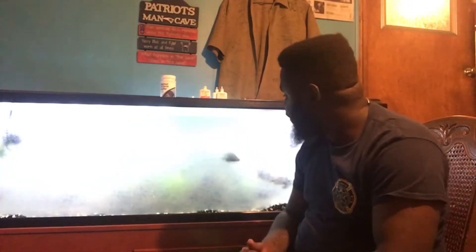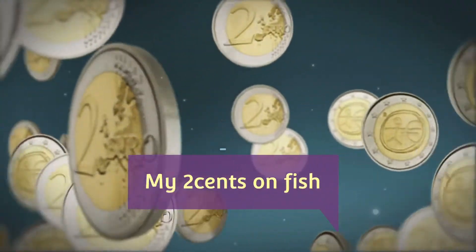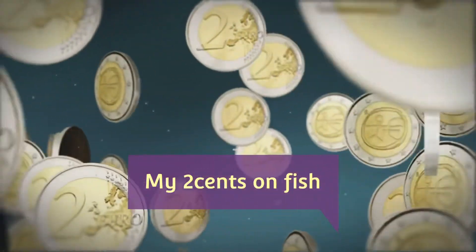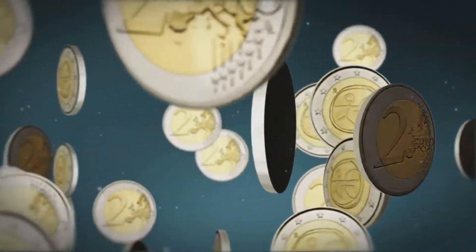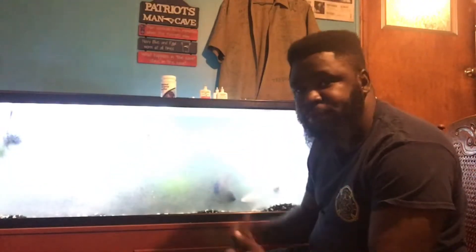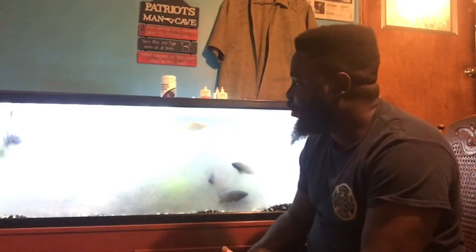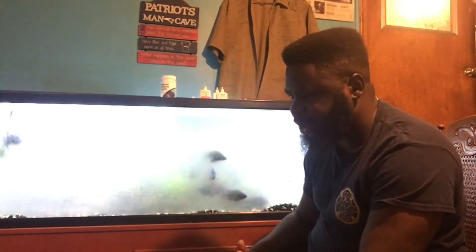Welcome back family. Today we're going to talk about bacterial bloom and what happened to me. This is more of a help-me video. What happened is I had a fish last Thursday and he wasn't doing too good.